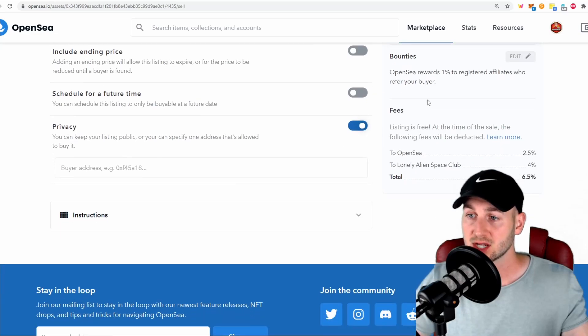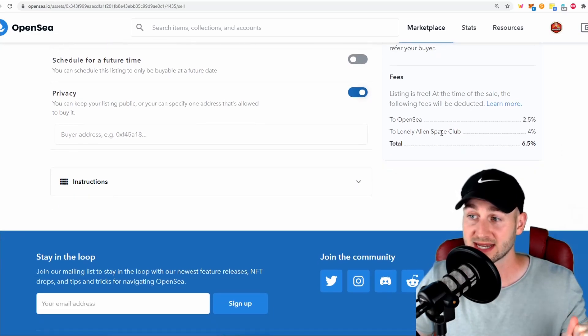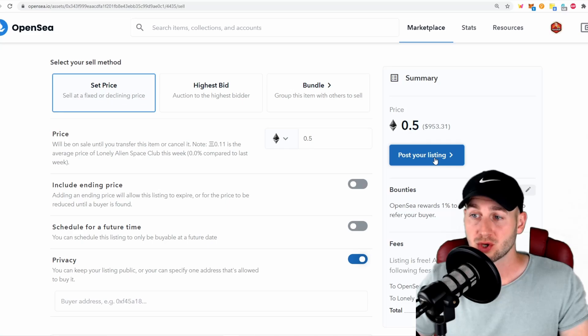On the right-hand side you can see the fees. OpenSea charges 2.5% for all sales and purchases — that is their standard fee across the board. Now with these NFTs, they may also have a baked-in resale percentage that the creators have set themselves. For example, for the Lonely Alien Space Club, the team have baked in a 4% resale fee. So the total fees extracted from the sale price would be 2.5% plus 4%, equalling 6.5%. Then you can click Post Your Listing.